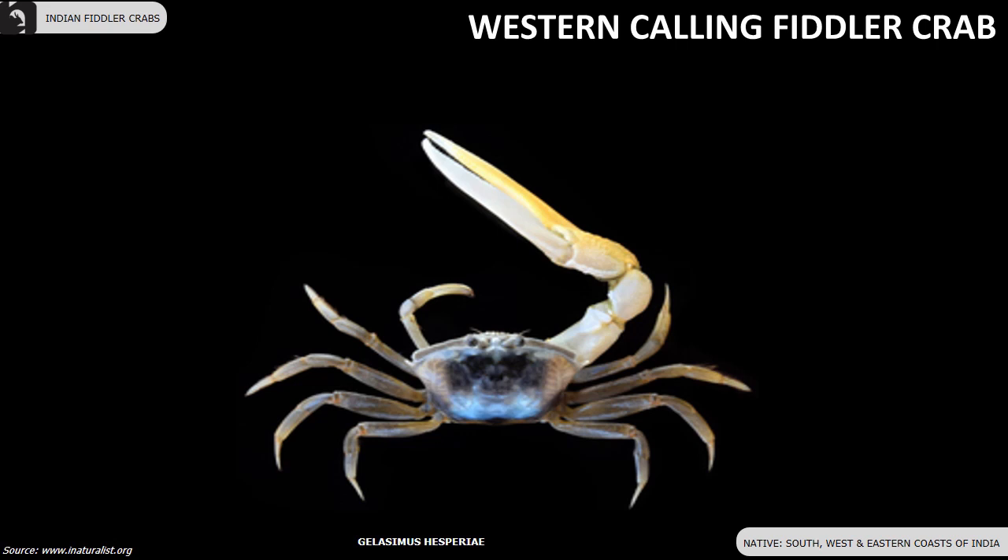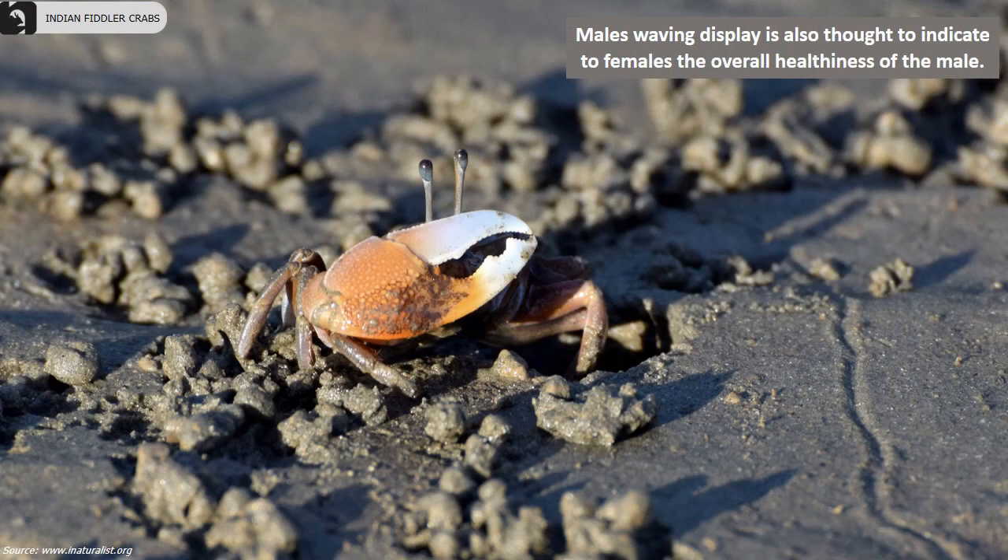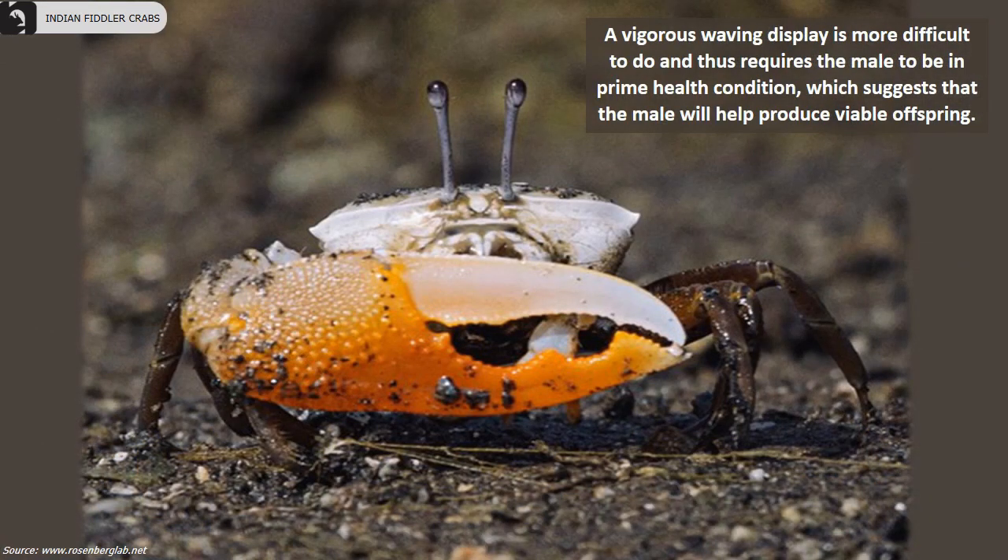Western calling fiddler crabs are distributed along the south, west, and eastern coasts of India. Their carapace width is 18.6 millimeters. They have a medium dark carapace and males have a speckled wide-tipped orange claw. Males' waving display is thought to indicate to females the overall healthiness of the male. A vigorous waving display is more difficult to perform and thus requires the male to be in prime health condition, suggesting that the male will help produce viable offspring.